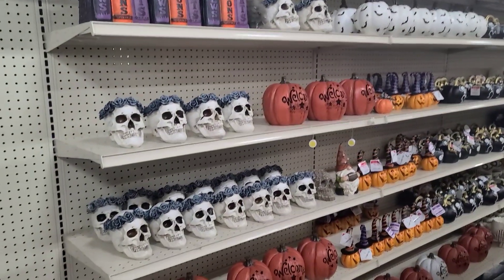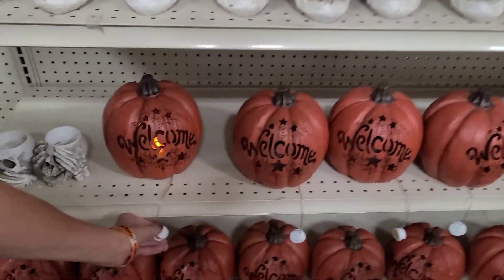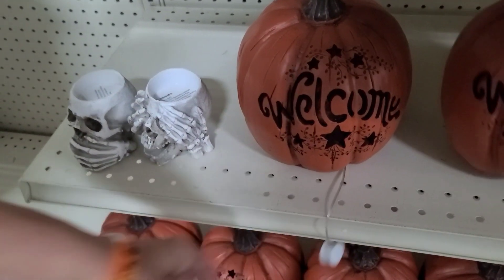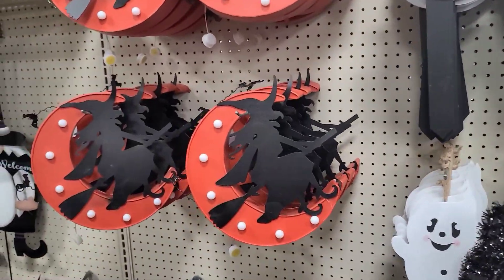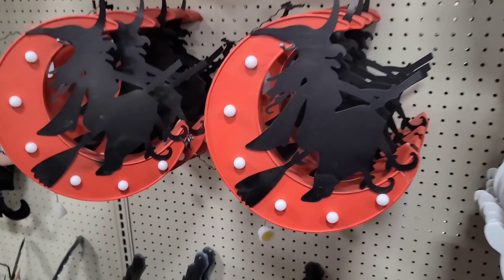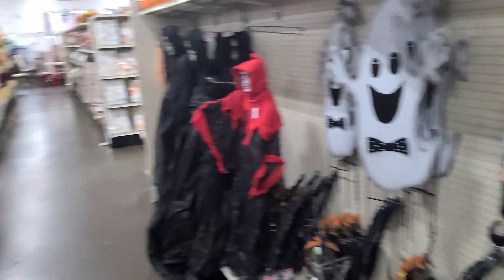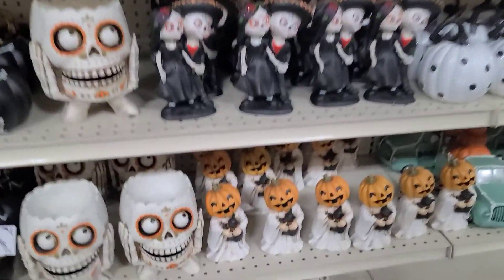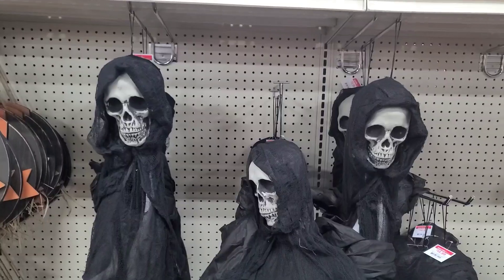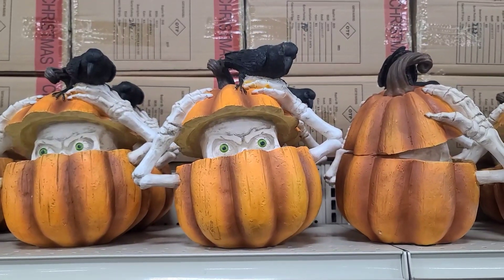Look at that guy — $5! A lot of different ceramics, looks like a lot of them light up. We'll check the price on one — they're $13. I like that witch, it lights up too, and that's $20. There's Jack Skellington. I like this little guy. These guys are $15. And this — is that just a ceramic? Yep, that doesn't come out — it's just peeking out for $25.